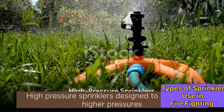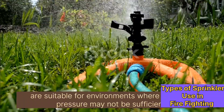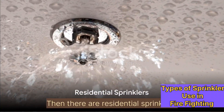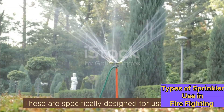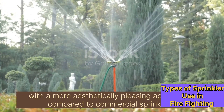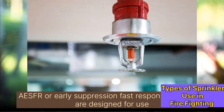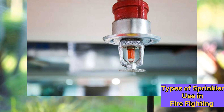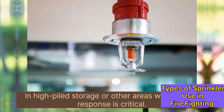High-pressure sprinklers are designed to operate at higher pressures, making them suitable for environments where standard pressure may not be sufficient. Then there are residential sprinklers, specifically designed for use in homes, with a more aesthetically pleasing appearance compared to commercial sprinklers. ESFR, or Early Suppression Fast Response sprinklers, are designed for use in high-piled storage or other areas where a fast response is critical.